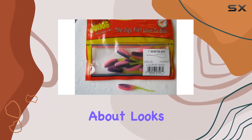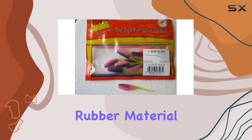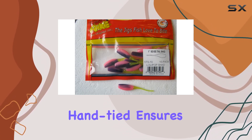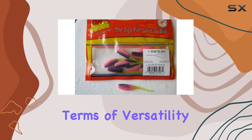But it's not just about looks — these jigs are built to last. Constructed from durable rubber material, they can withstand the rigors of countless casts and retrieves without losing their effectiveness. Plus, the fact that they're hand-tied ensures each jig meets Arky Lures' stringent quality standards.